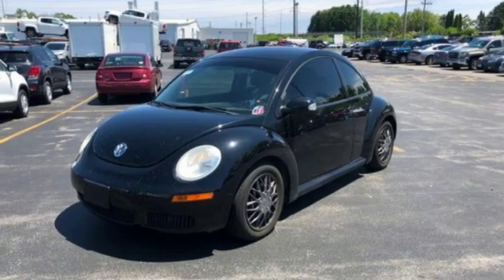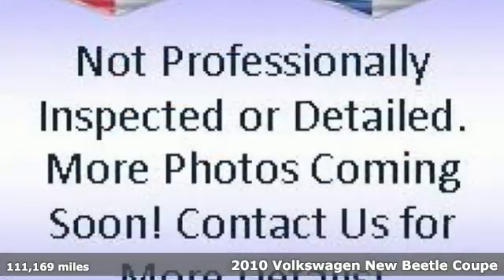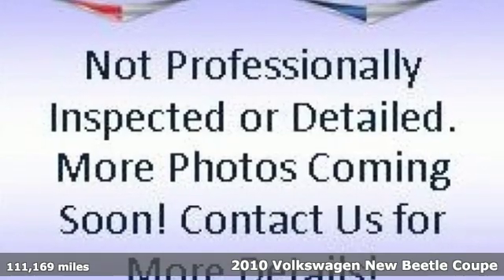It's a 2010 Volkswagen New Beetle Coupe. Stylish, fun, iconic.